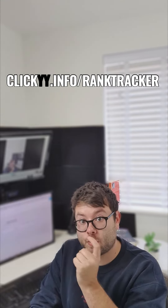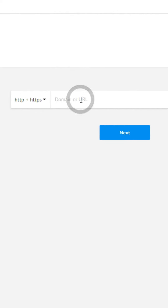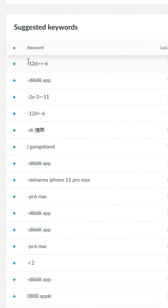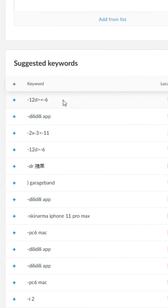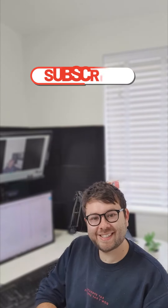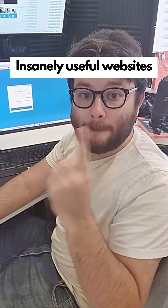Insanely useful websites, Part 3. This website will let you spy on all the money-making keywords your competitors are using. Go to this website, enter the competition's domain — it shows you their keywords, monthly searches, and ranking position. This keyword gets over 340,000 searches per month; now you know this, you can replicate it. Use my affiliate link below for 80% off and the lifetime offer. For more online hacks and software reviews, make sure to like and follow this account.